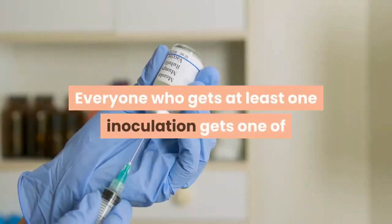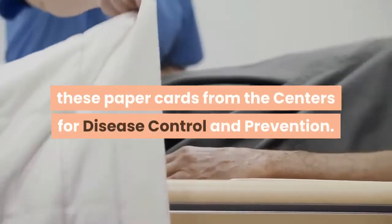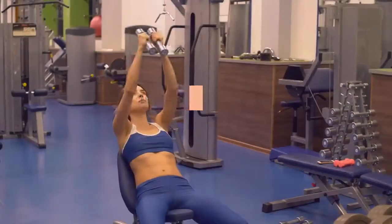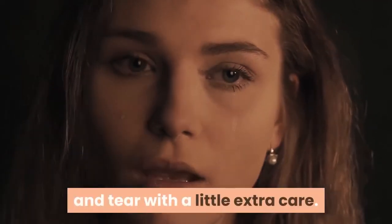Everyone who gets at least one inoculation gets one of these paper cards from the Centers for Disease Control and Prevention. However, at 4 by 3 inches they are larger than the average wallet, which means they're bound to suffer some abuse. The good news is they can be easily protected from everyday wear and tear with a little extra care.